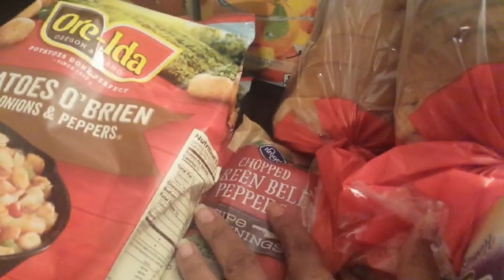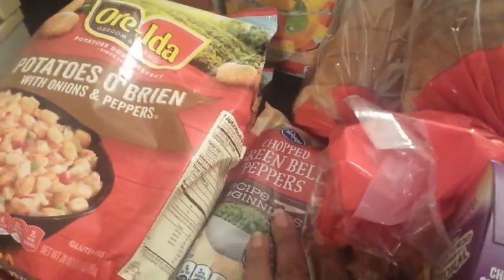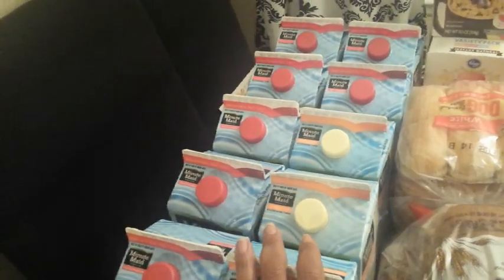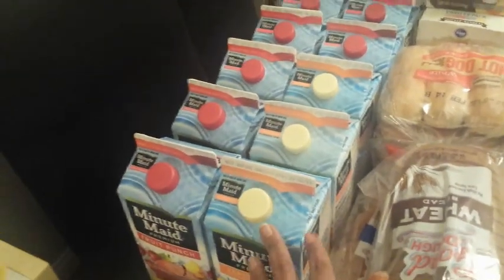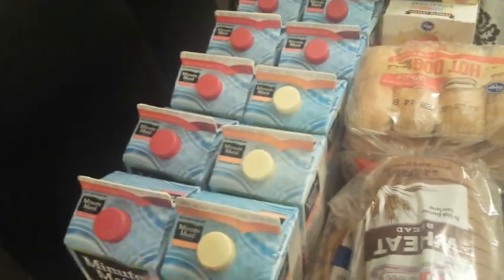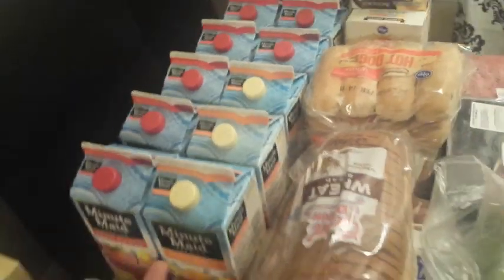I got two bags of flash-frozen chopped green bell peppers, always priced at $1 each, and used a best customer bonus coupon for 40 cents off two. I also got 10 Minute Maid cartons — five per account across two accounts in two separate transactions — at 99 cents each on the five times digital deal. They only had fruit punch, peach, and strawberry lemonade available.